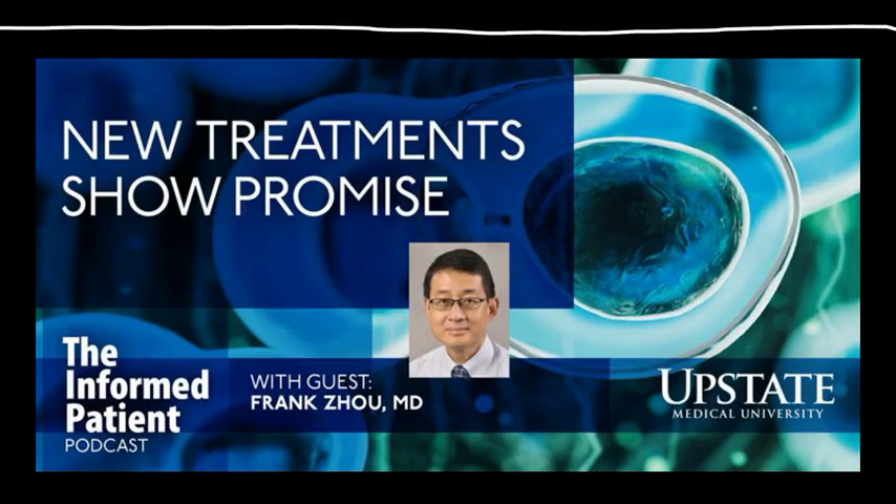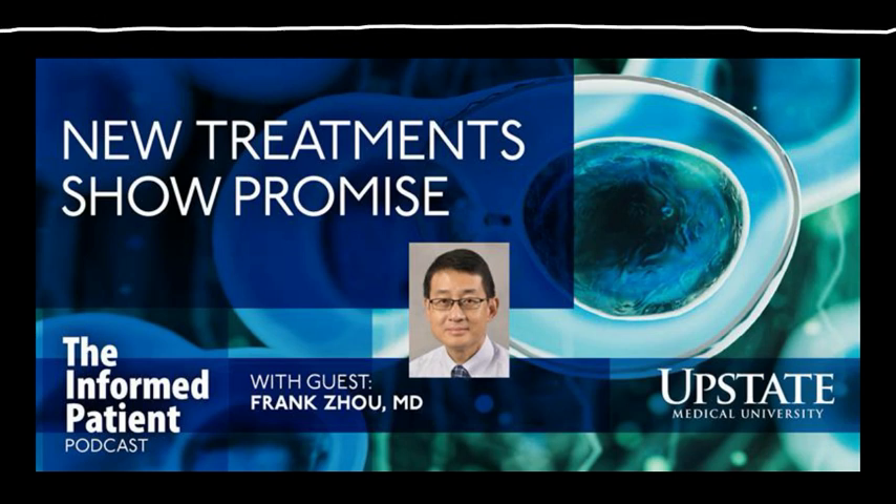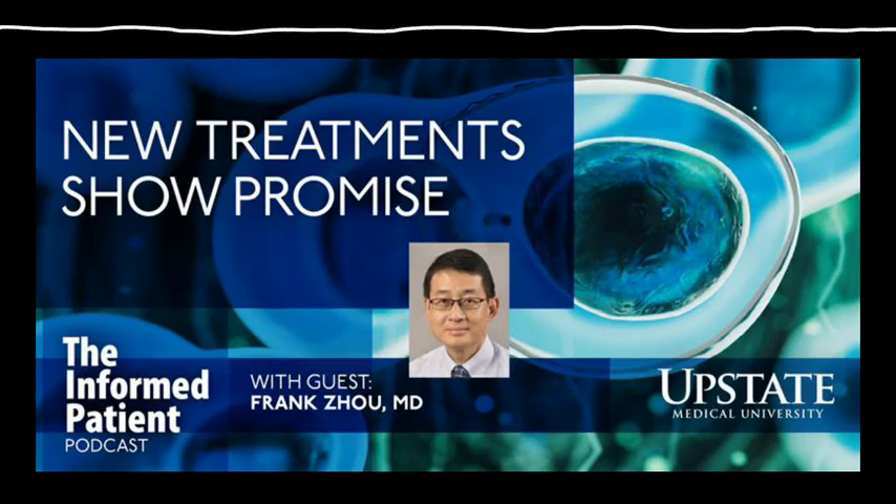What is a stem cell? How does it differ from other cells in our body? It's a very general term. What we use here for cancer treatment in stem cell transplants are hematopoietic stem cells, which are stem cells that will differentiate into our blood cells in the bloodstream eventually. It's different from the stem cell in the general sense that people use for tissue regeneration, but we only use hematopoietic stem cells.